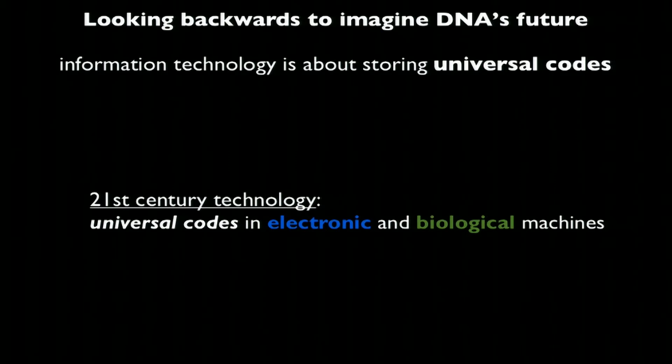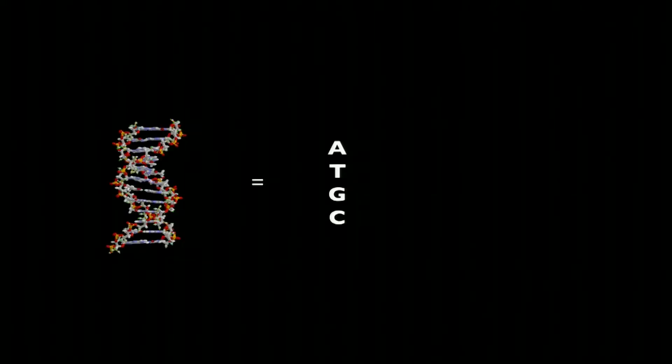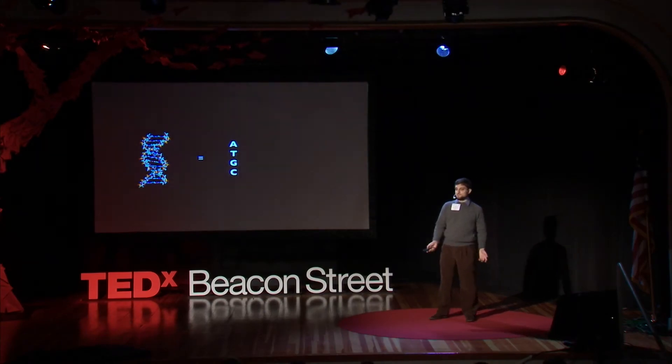Right now, we're in the midst of a similar type of transition in how we deal with biology, which gets us back to DNA. DNA is fundamentally a molecule whose purpose is to store information. It's just four chemical letters — A, T, G, and C — arranged in long chains to form words. Long before computers existed, long before human beings existed, DNA was the first information technology that the universe invented. It's more than just the basis of genetics and heredity — it's a universal medium for storing information, like a USB stick.